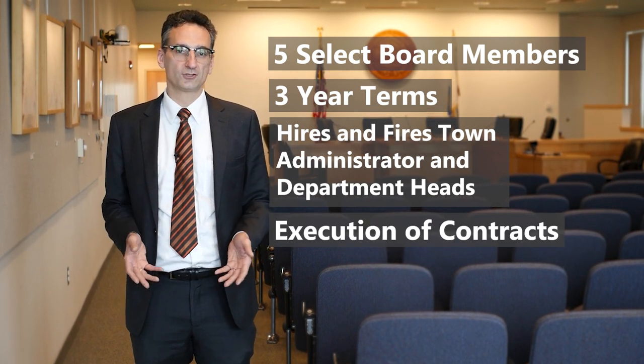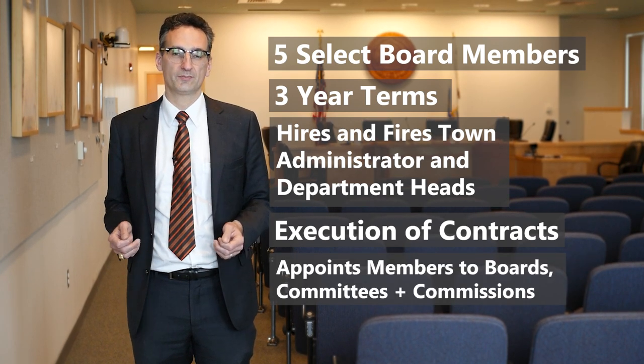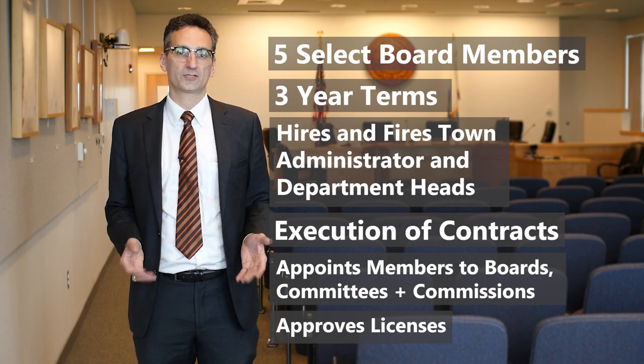The Select Board is also responsible for the execution of contracts, the appointment of members to boards, committees, and commissions, and the approval of a variety of licenses such as the common victualler's license.